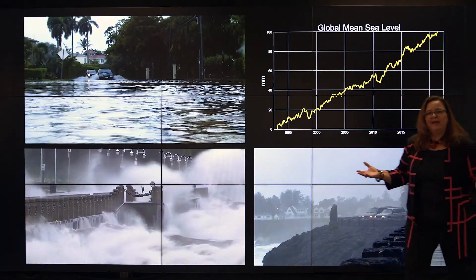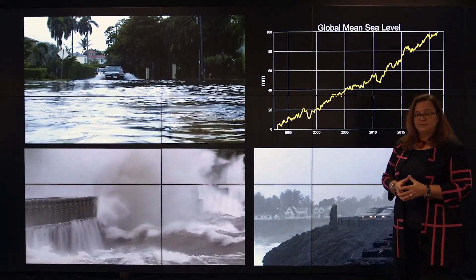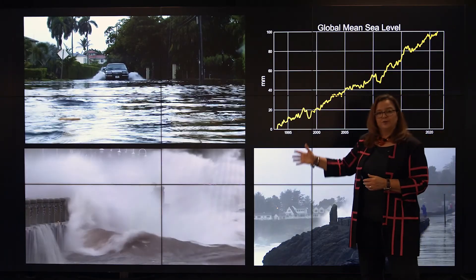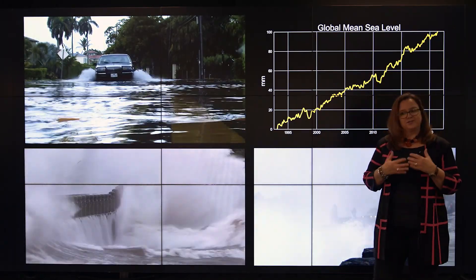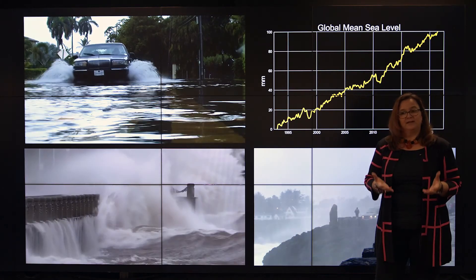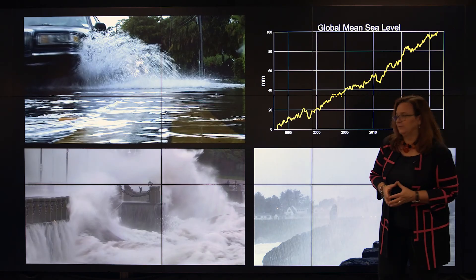Why do we care about sea level rise? One of the reasons is our coastal communities. We project a dramatic increase in sunny day high tide flooding, when high tides ride on top of that sea level rise. But there's more.